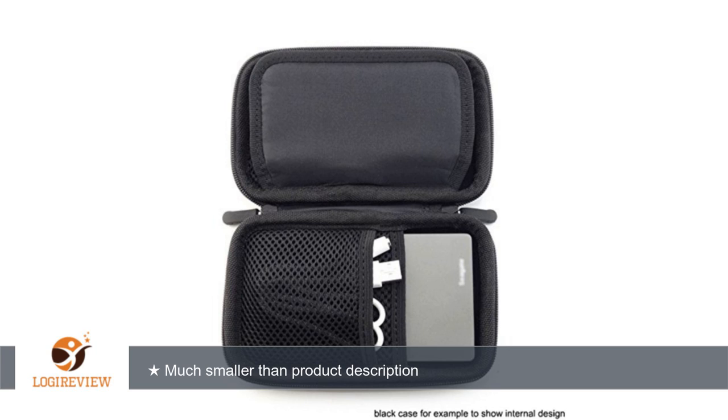A customer wrote: I received the case today, March 25, 2015.